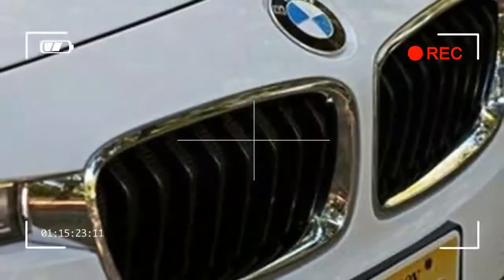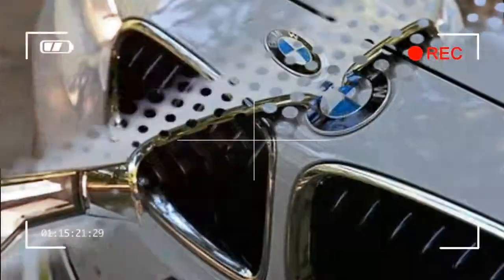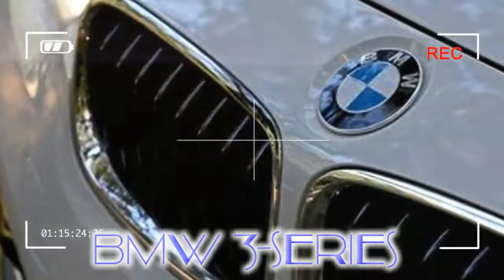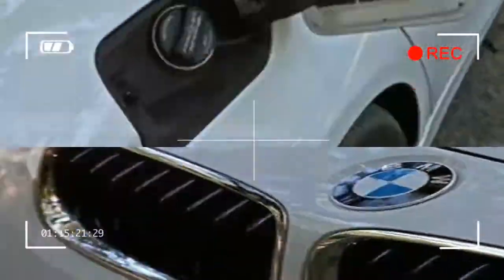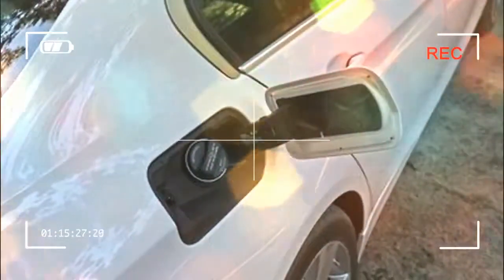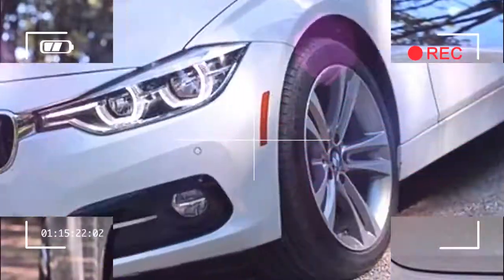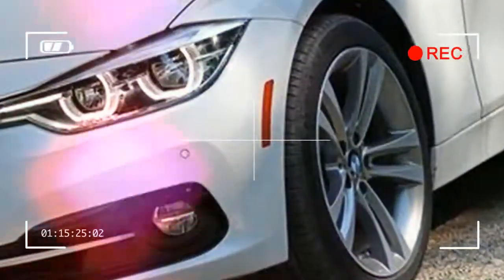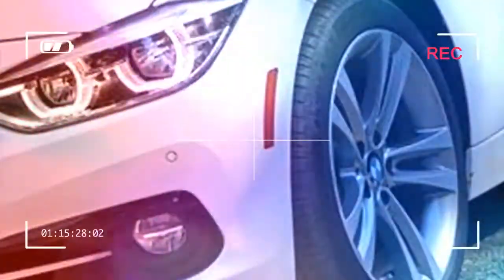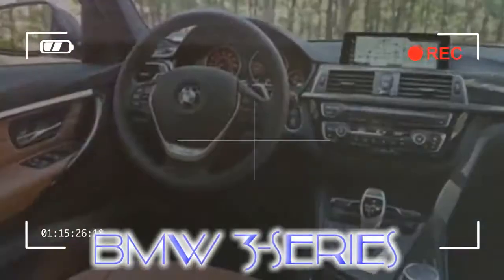The 330i, the more powerful gasoline inline-4 model, is graced with a new engine, which prompted the name change from 328i. The inline-6 model also got a new engine in 2016 and traded its 335i badge for one reading 340i. The diesel four-cylinder in the 328d is unchanged, as is the base gas turbo four-cylinder in the 320i and the plug-in hybrid powertrain in the 330e.